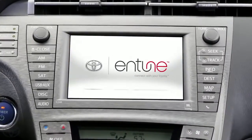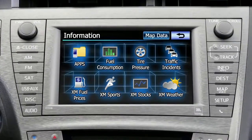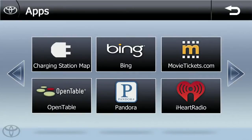Finding a charging station from inside the vehicle is just as easy as locating one using your smartphone from outside the vehicle. Simply select the Apps button on your vehicle's Entune screen, then select the charging station icon.